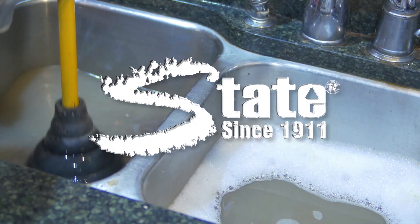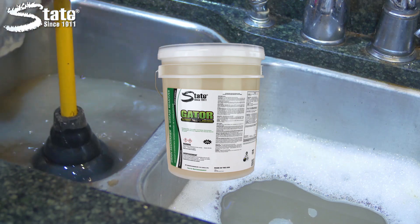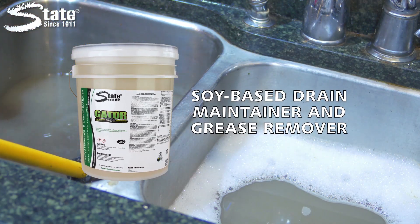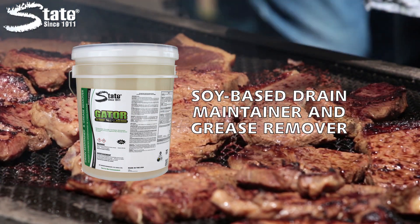Maintaining free-flowing drain lines is essential and can be achieved with State's Gator. Gator is a special soy-based formula that works to keep greasy drains flowing with ease without the worry of damaging pipes.